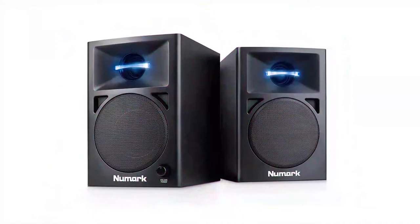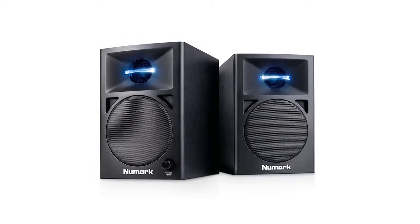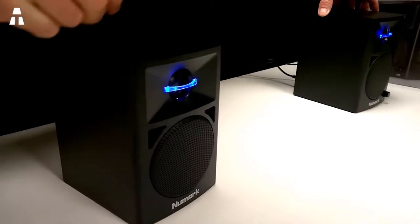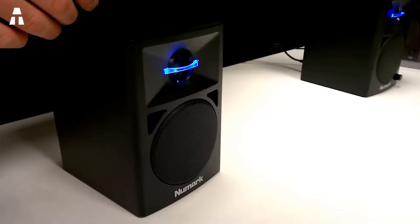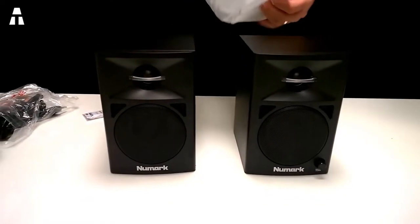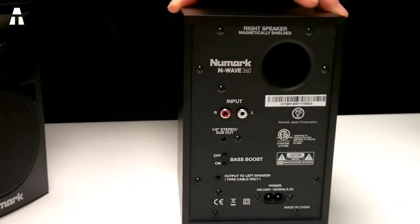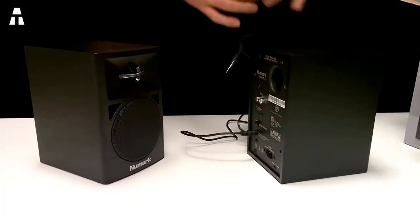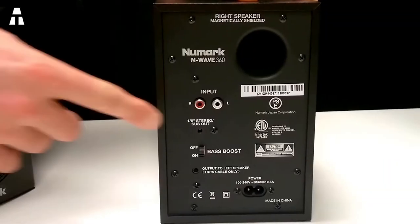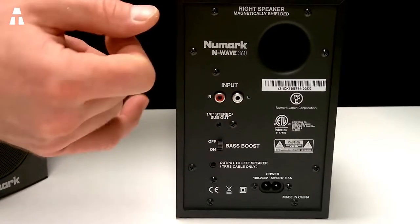Now let's review the N-Wave 360 system, made especially for music lovers. These speakers contain a silk dome tweeter with nice LED lighting, a three-inch subwoofer, and a precision crossover circuit. The whole system can deliver up to 60 watts of power. They also contain a two-way magnetic monitor, which is shielded, so there is no interference from electric devices.